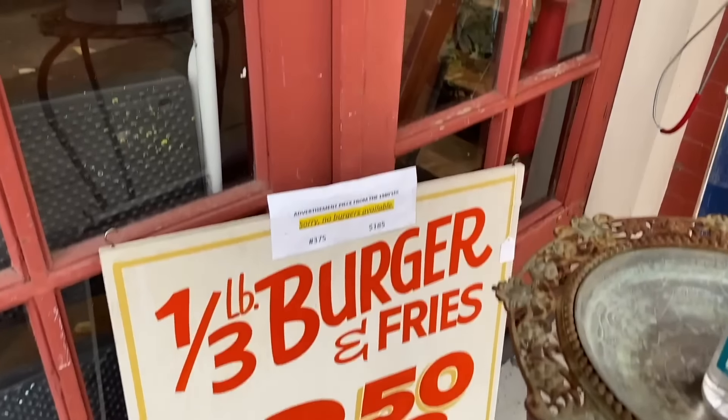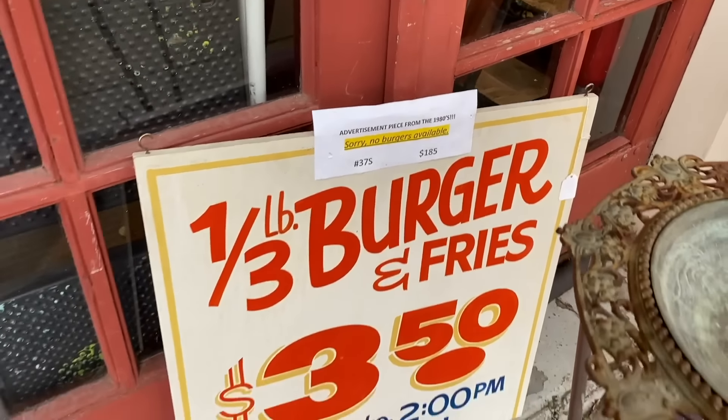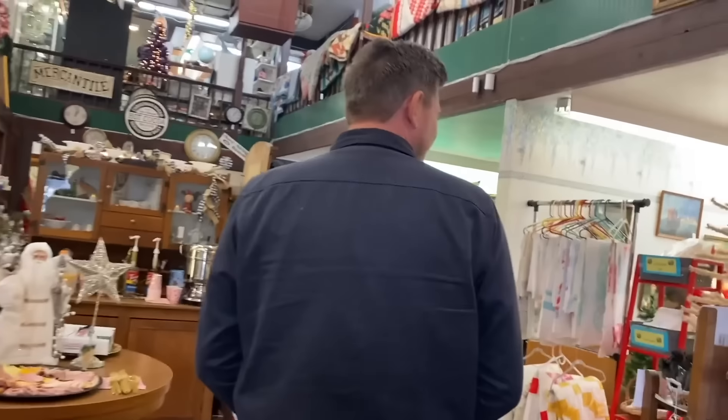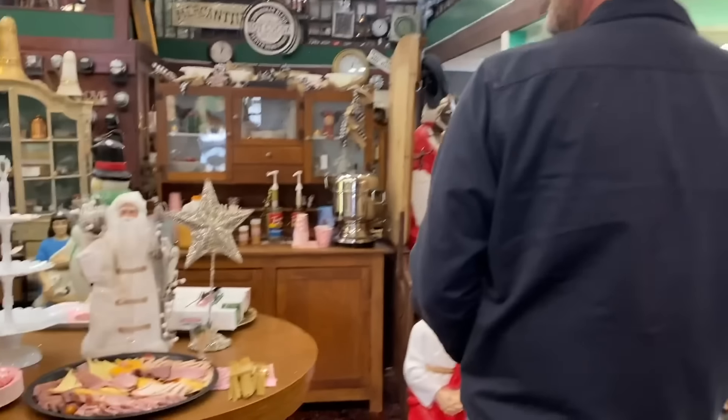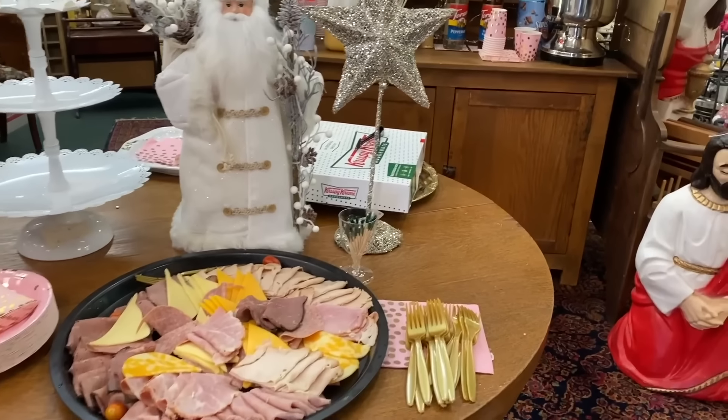Oh — $350 for burgers and fries? I was coming for the burgers! Sorry, no burgers available. I love it that they've got to be clear. He really wants a burger. But look — there are snacks! Krispy Kreme donuts!